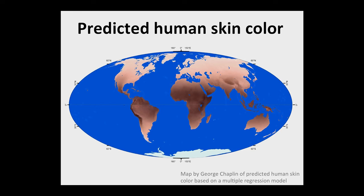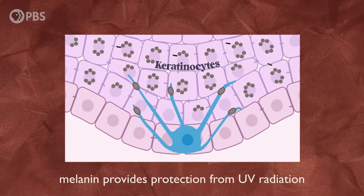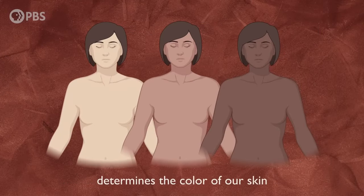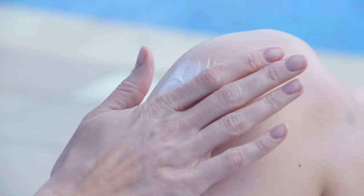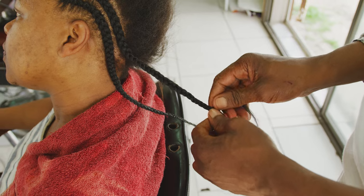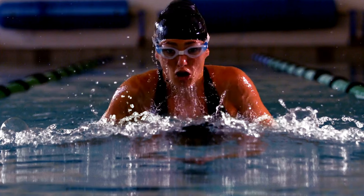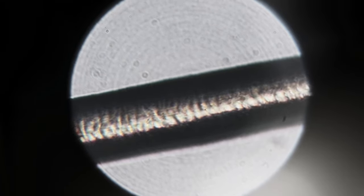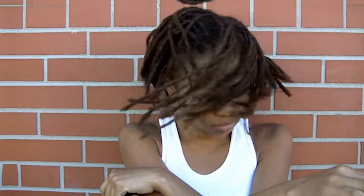86% of variation in the skin color of indigenous peoples can be explained by variation in ultraviolet radiation. Research on skin color and melanin's protective role against solar radiation can shape decisions about sunscreen use in certain environments. Similarly, final hair research can help determine if certain hairstyles make someone overheat more easily, or which hairstyles would be optimal for military personnel or athletes exercising in diverse environments.